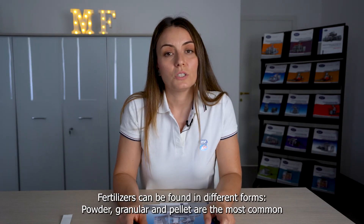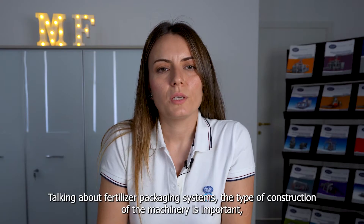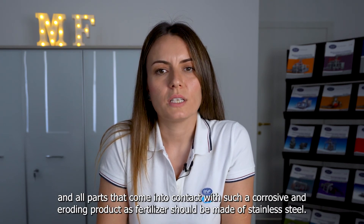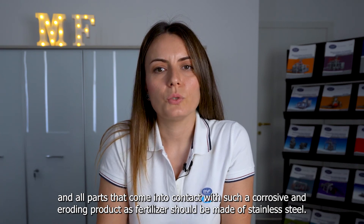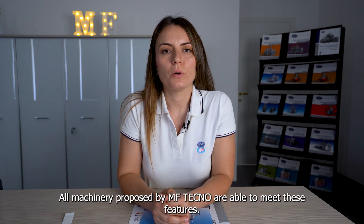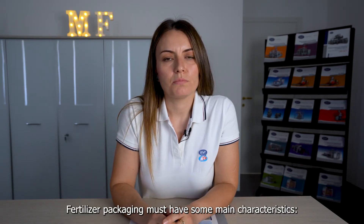Fertilizers can be found in different forms – powder, granule and pellet are the most common. Talking about fertilizer packaging systems, the type of construction of the machinery is important and all parts that come in contact with such a corrosive and eroding product should be made of stainless steel. Also, considering the value of fertilizers, both high speed and high precision are required. All machinery proposed by MFTechno are able to meet these features.